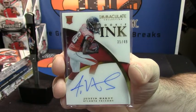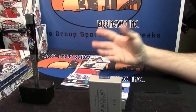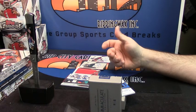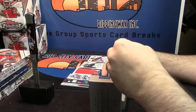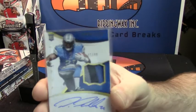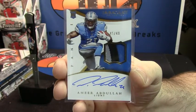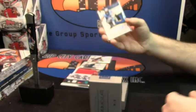Nope. No Taj Boyd. We're at 45 out of 49. I know someone that you could sell this to personally for probably $900. Three color, on-card rookie auto for Amir Abdullah. Shut the front door! The Amir Abdullah is nice.